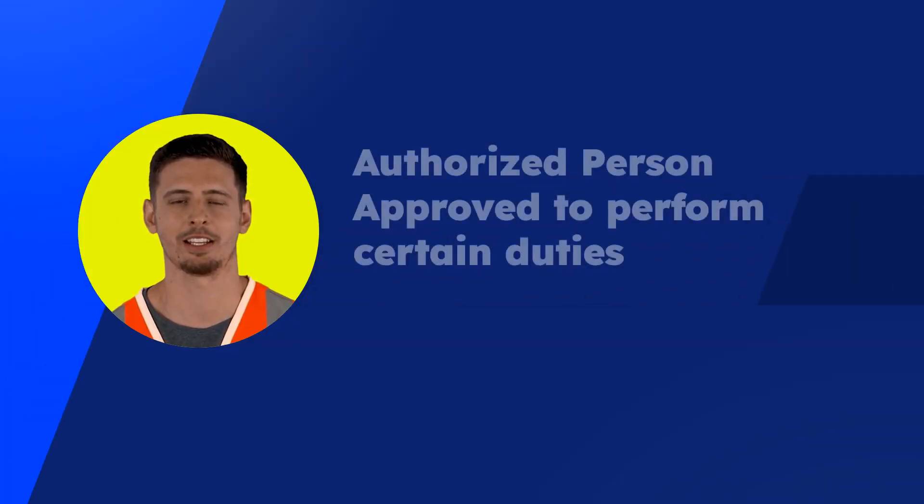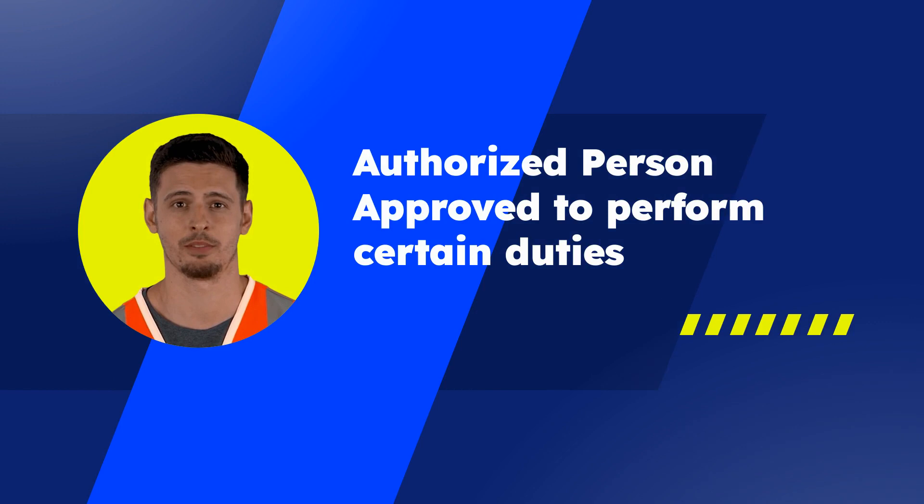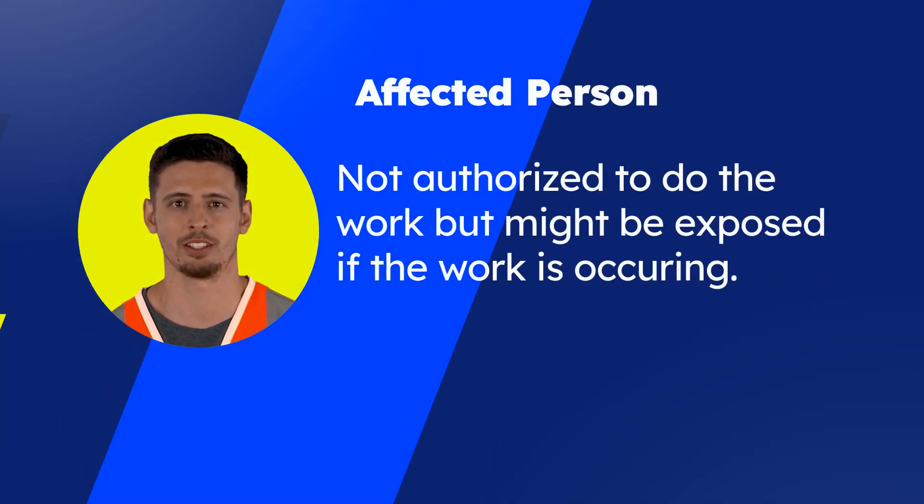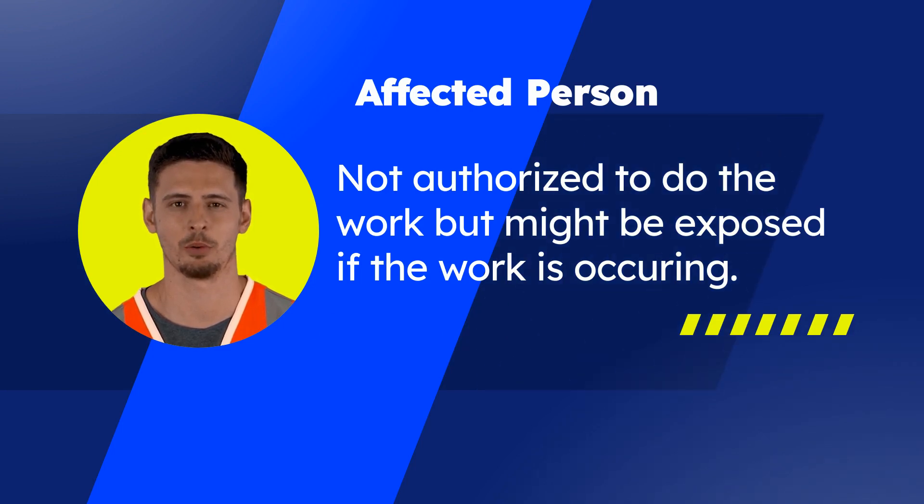There are a couple of terms you need to understand to know what you can or cannot do. An authorized person is an individual who has been approved or assigned by the employer to perform a specific type of duty or to be at a specific location. Authorized persons have generally received specific training and/or certifications required by OSHA and the employer to perform specific tasks or to work around specific hazards. An affected person is an individual who is not authorized to perform a specific task or to work with a specific hazard, but whose proximity to a specific hazard requires them to be aware of both the hazard and the employer's controls for that hazard.